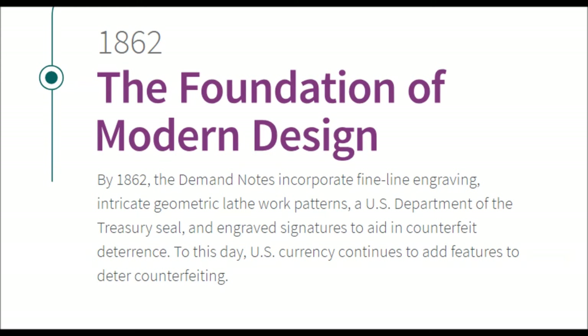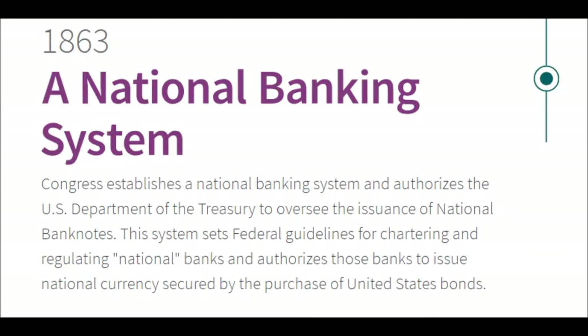Also in 1862 — The Foundation of Modern Design. By 1862, demand notes incorporate fine-line engraving, intricate geometric lathe-work patterns, a US Department of Treasury seal, and engraved signatures to aid counterfeit deterrence. To this day, US currency continues to add features to deter counterfeiting.